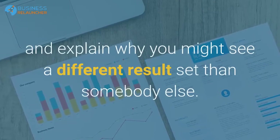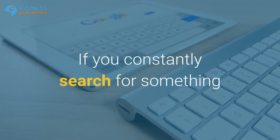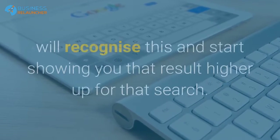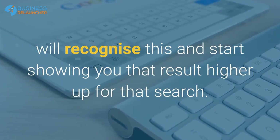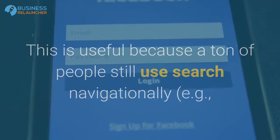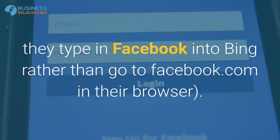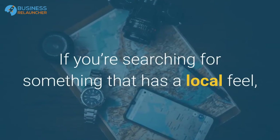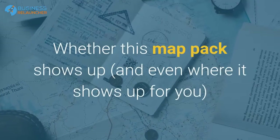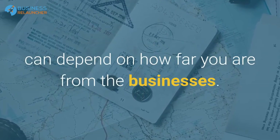All of these things are used to help deliver more relevant search results specifically for you, which explains why you might see a different result set than somebody else. If you constantly search for something and keep clicking the same result, Google and Bing will recognize this and start showing you that result higher up. If you're searching for something that has a local feel, they can use your location to bring up a map pack — and where it shows up can depend on how far you are from the businesses.